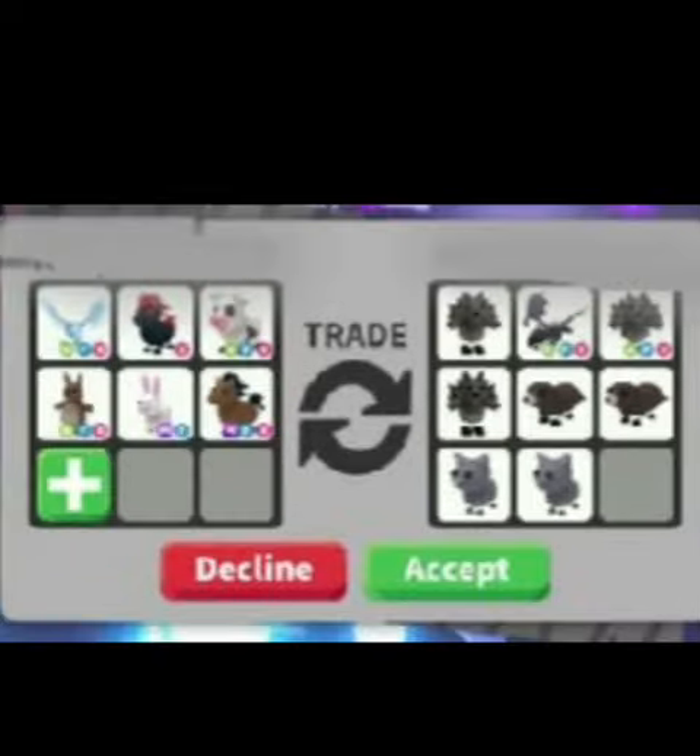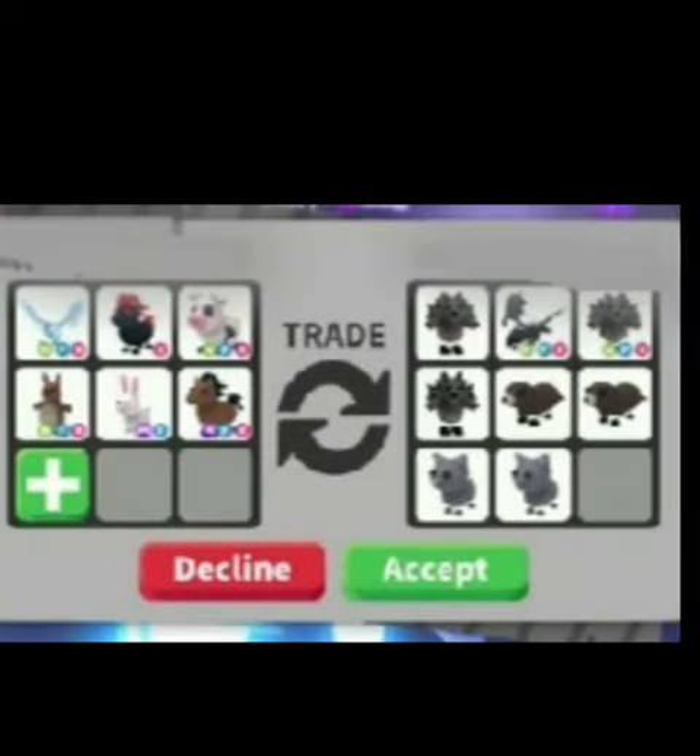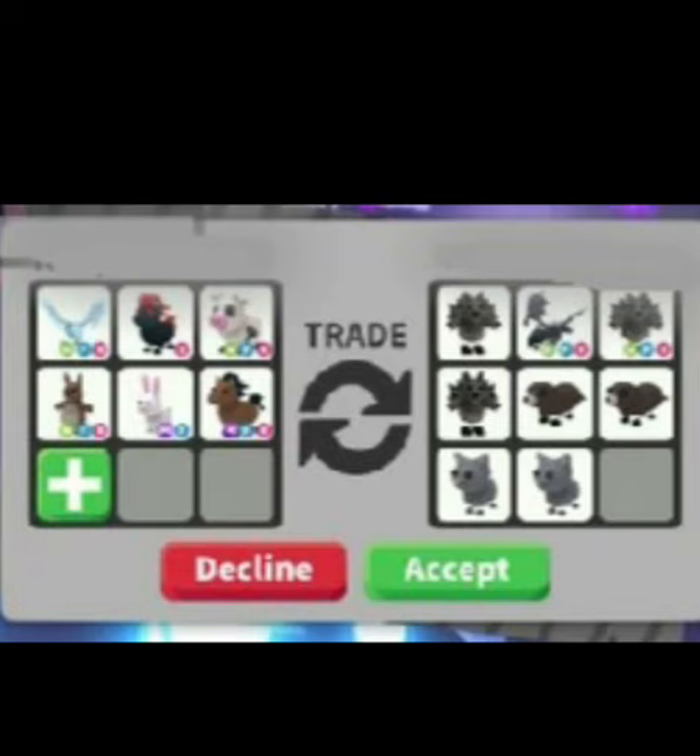Here's something I've noticed going around a lot at the moment — people are talking about it and it's a new scam. Look at this picture: on the side where they've got all the dark pets, they've got the shadow dragon, and then when you go back they've removed the shadow dragon. The person who got scammed put in all these lovely pets on their side, and all they really wanted was that shadow dragon, so watch out for this.